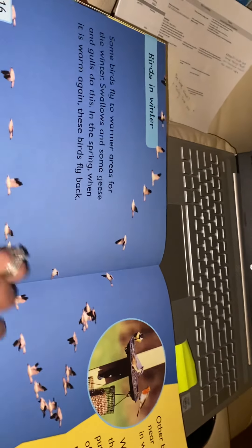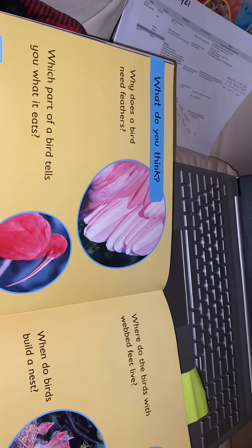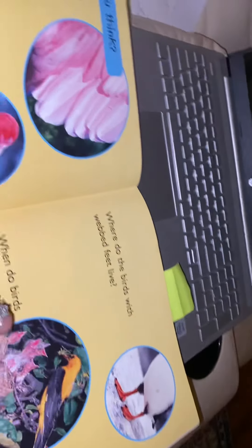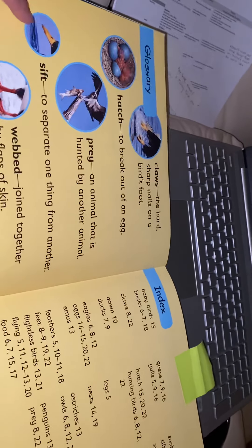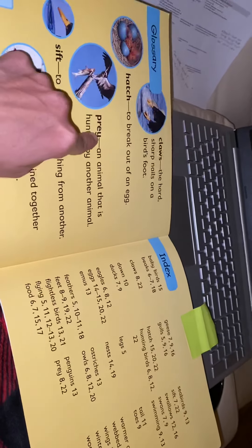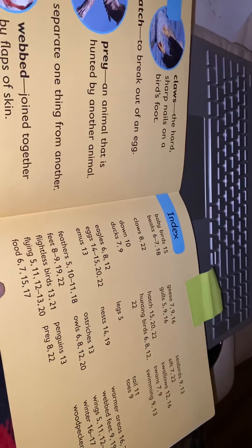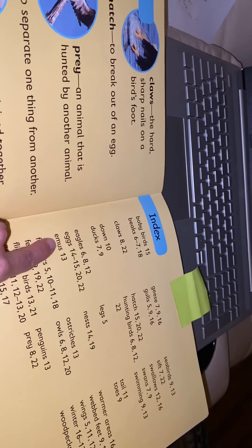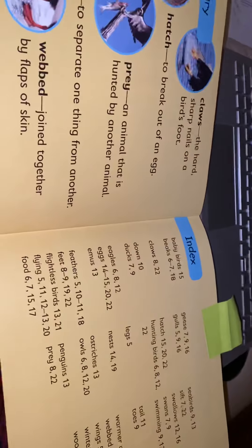Then it talks about birds in the winter. At the end of our story it asks questions about what did you think, because sometimes in non-fiction stories they want you to think about the facts you have learned. At the very end we have our glossary that tells us what the bold words mean, along with an index that lets you know exactly where a certain thing in the story is and on what page.